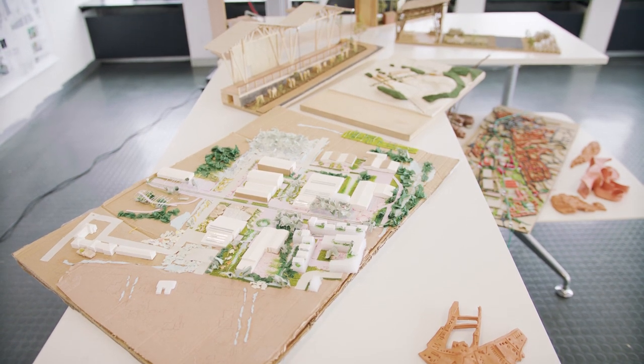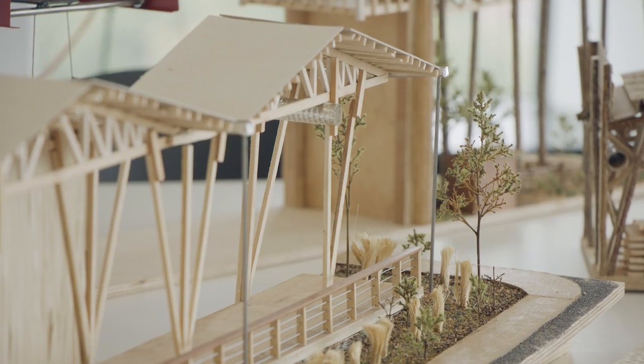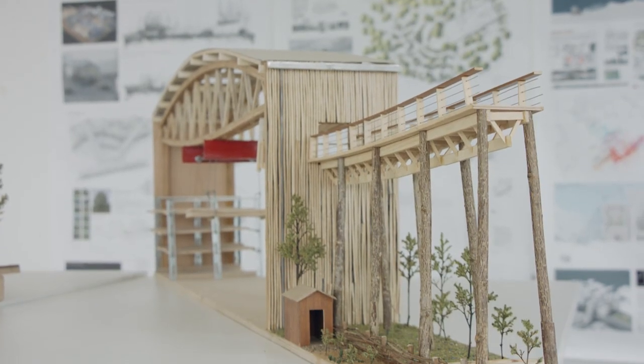The students that really thrive on this programme are those with a real interest in design who also want to get their teeth into how we address big global challenges around climate change — and how as designers we integrate external spaces with buildings and within our urban environments. What I like about the course is the people and how you can learn from each other and support each other when it gets hard. I love how small the course is — it instantly felt like family — and sharing work and ideas with a smaller cohort is so much less intimidating.